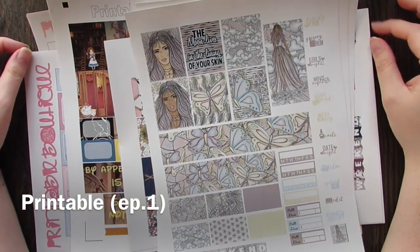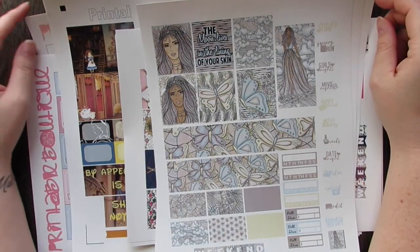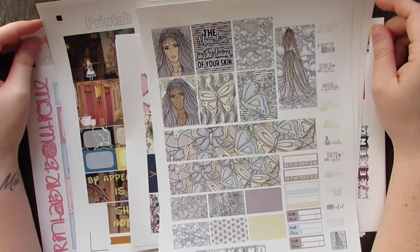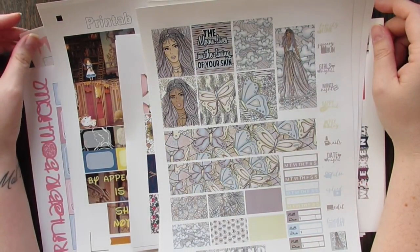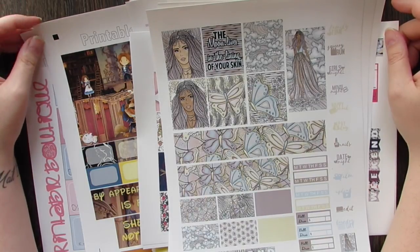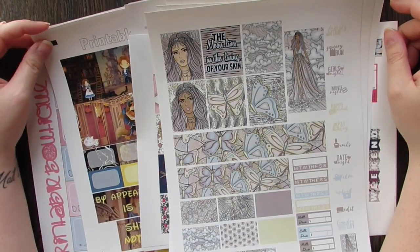Hi guys, welcome back to my channel. I have something a little bit different for you today. I've been thinking a lot about printables. When I first started planning, printables were all I used because I couldn't afford the actual kits, or I wasn't sure if I wanted to invest in them. I didn't know if planning was going to be something I kept doing, so I didn't want to invest in stickers if it wasn't going to stick.